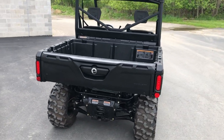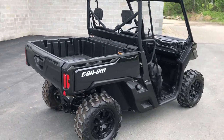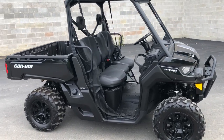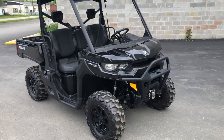The XT model gets you upgraded seats, roof, winch, and the front bumper. There are some different drive modes in this — it works on an economy mode. Nice clean unit, only 212 miles on it, so it's like brand new.